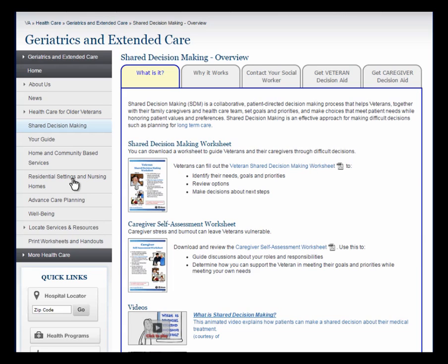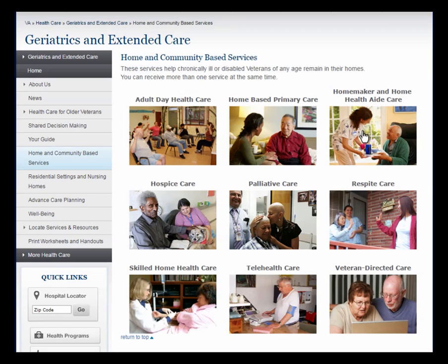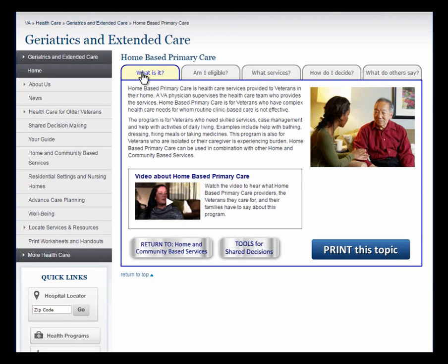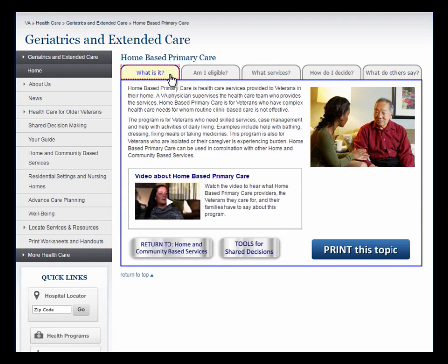Let's return to your guide to view home and community-based services. Most veterans want to stay in their own homes and remain independent — or age in place — as long as possible. Home and community-based care services help them do just that. Let's look at home-based primary care as an example. As we move across the tabs, comprehensive information is provided by answering the same five questions for each service: What is it? Am I eligible? What services? How do I decide? And what do others say? At the bottom of each section are three buttons. One returns you to home and community-based services; the Tools button takes you to the Shared Decision Making page with the worksheets; and the Print This Topic button allows you to print information about the particular service you are viewing. For almost all of the services, there is also a short video that describes it.